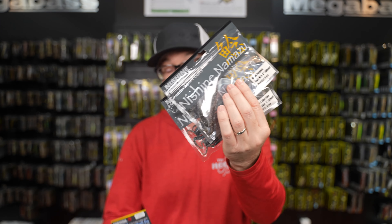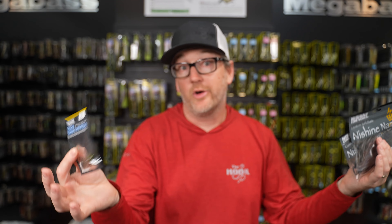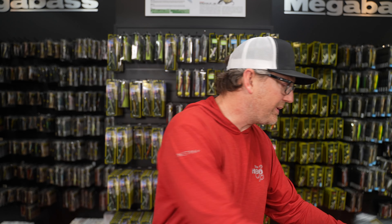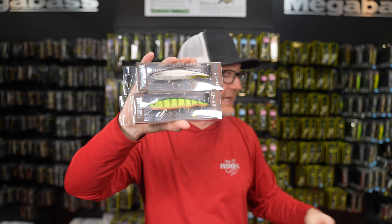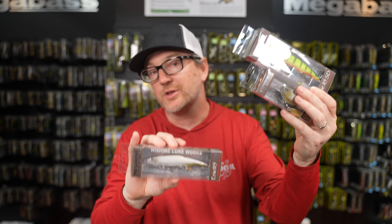While we're on Nishini, also a huge restock across the board — if there's anything you've been missing: the Mazus are back, their football jig is back, which is an amazing football jig with no weed guard and great hookups. All their hard baits are back: the Erie SD, the Erie Topwater, and the Chippewa crankbaits. All Nishini back in stock this week.